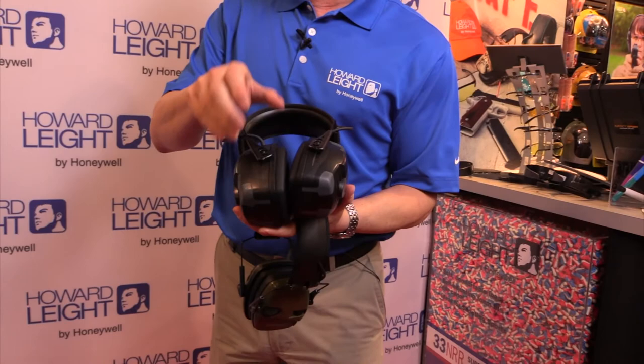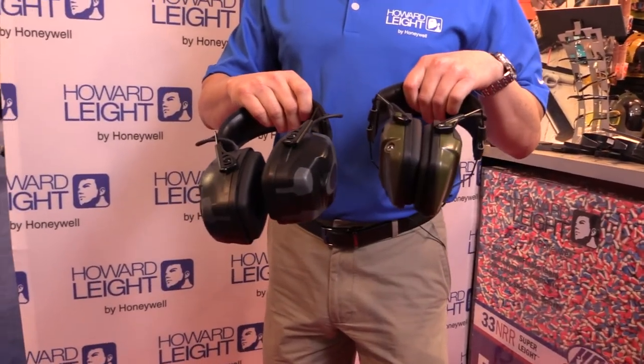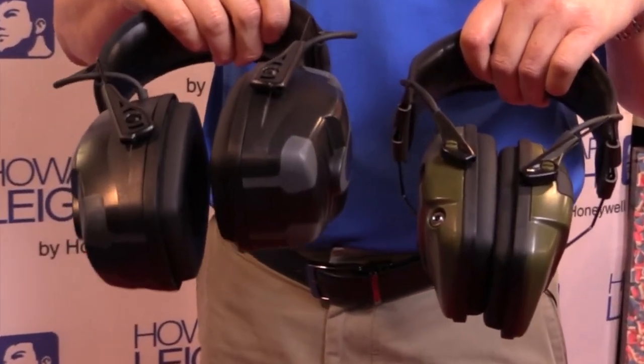Clearly you can see the cup size difference between the two. The Impact Sport is definitely designed for rifle and shotgun, while the Impact Pro is designed for maximum protection for indoor shooting.